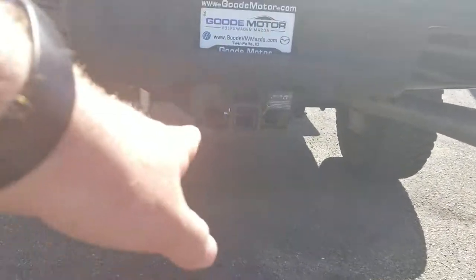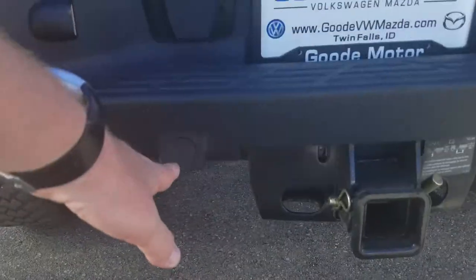You've got your tow package there, backup sensors, backup camera right up there too. Opening up, there's your bed. My boss mentioned that we can get you a quote on a Spray bed liner or two if you're interested. Tonneau cover.